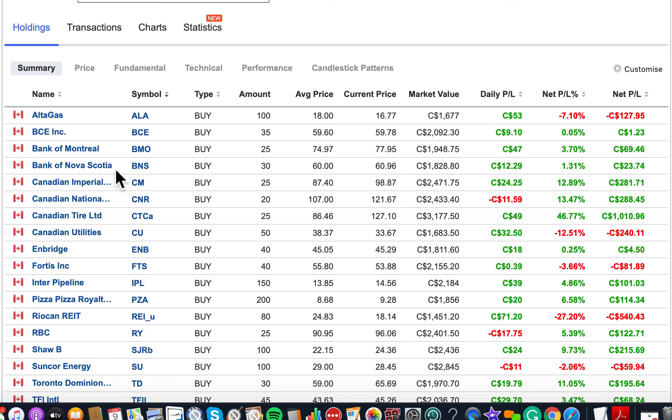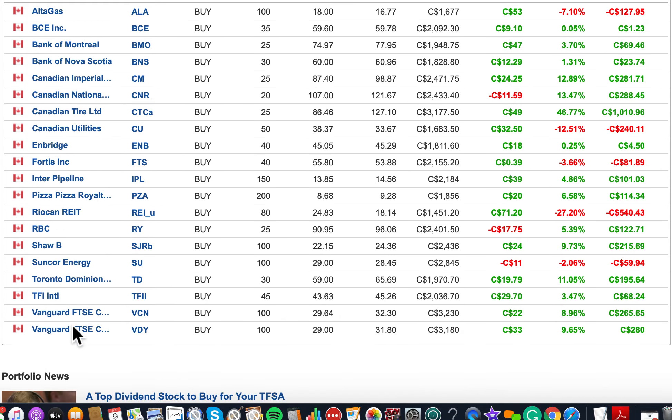We have Bank of Nova Scotia. If you check my videos, I went into detail about what Bank of Nova Scotia does, its returns, and all that. What I'm going to do from now on is go through each stock one by one. Right now I've built this portfolio of 20 stocks.